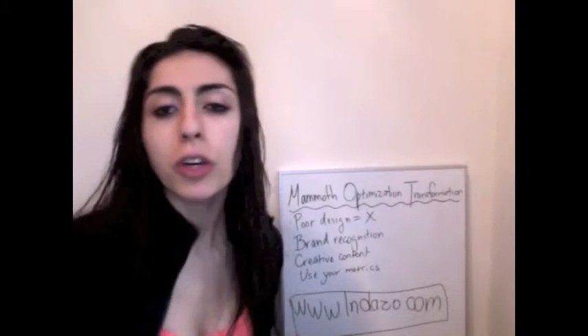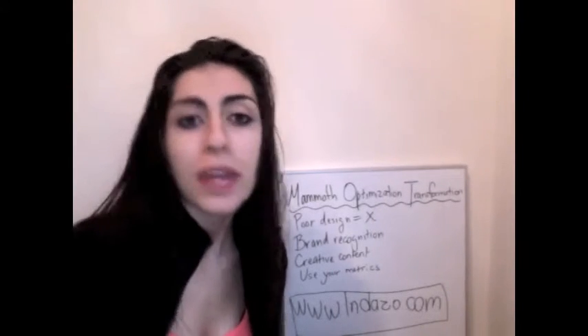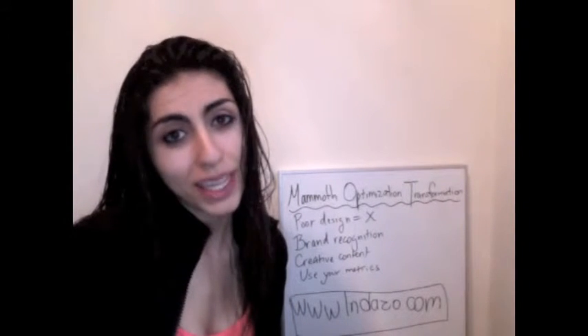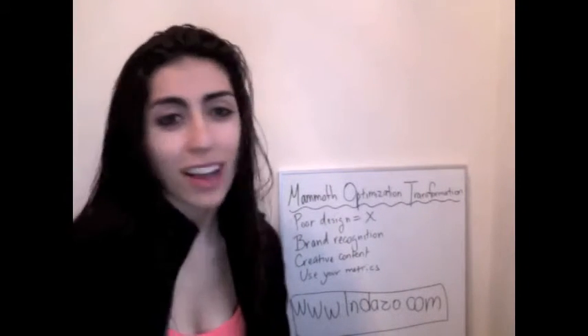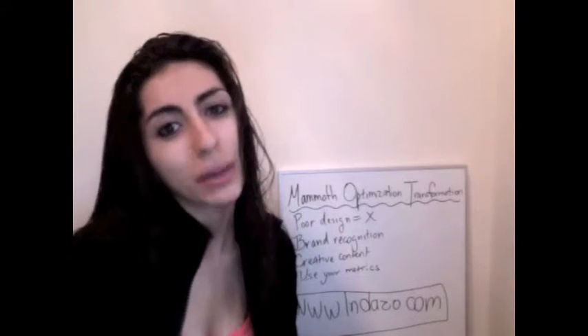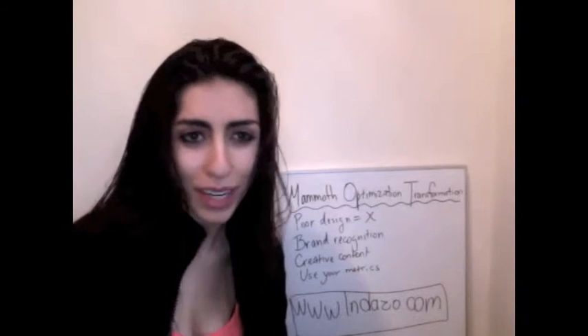We're talking about giving your website an annual MOT — in other words, a mammoth optimization transformation. When was the last time you gave your website a good spring cleaning? Is the content up to date and does it look shiny and new? Or is it quietly languishing in a forgotten corner of the internet, hoping for the odd passing visitor to stumble upon it?